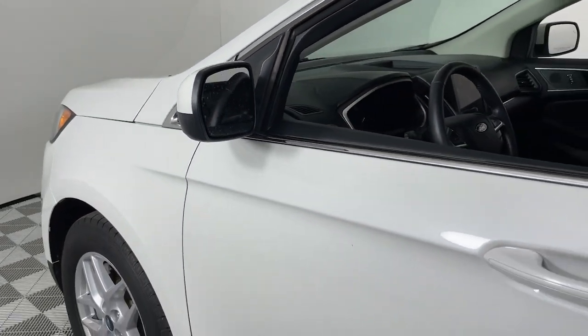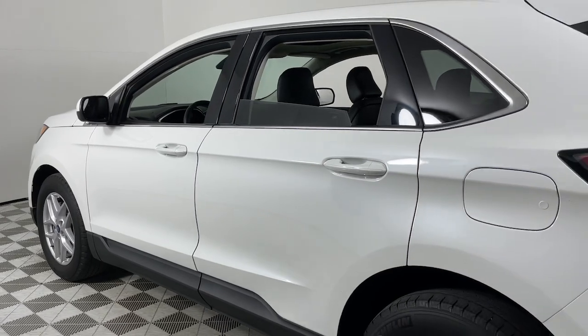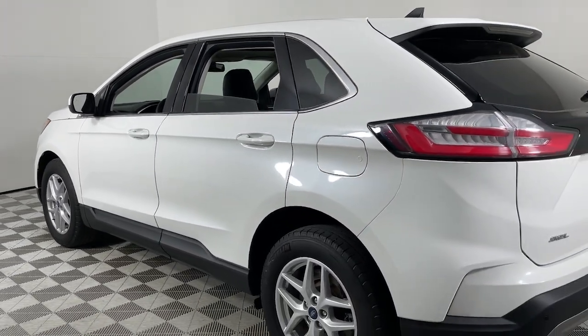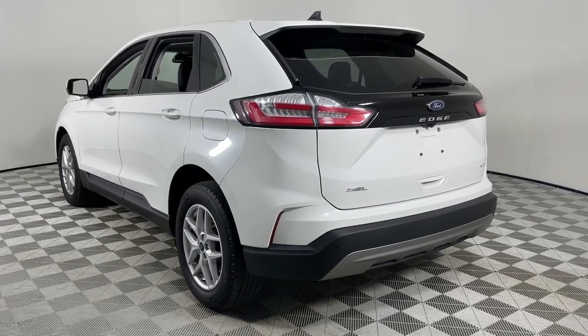This could be the car for you. The 2021 Ford Edge. This vehicle is an outstanding buy with fewer than 30,000 miles on the odometer. Take a closer look at this smart and sporty Edge.